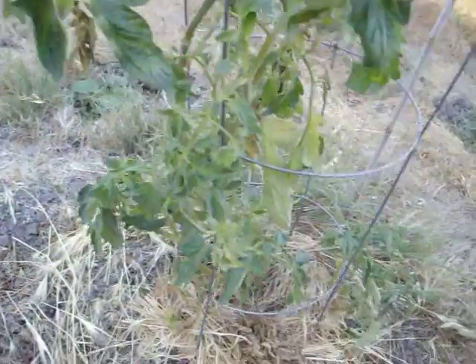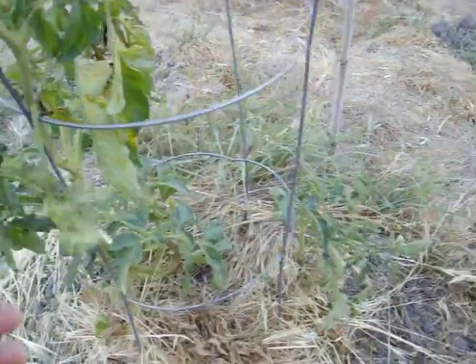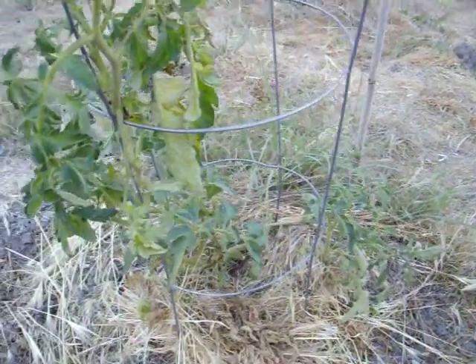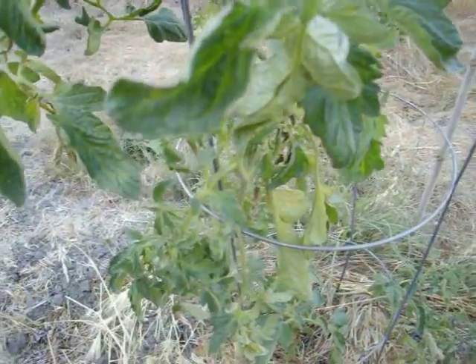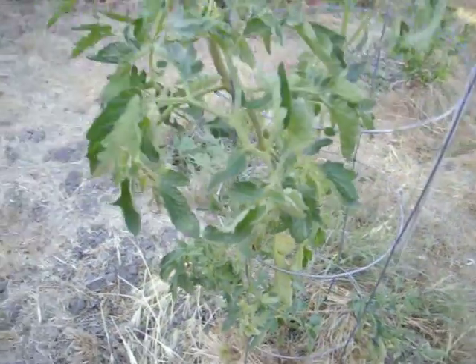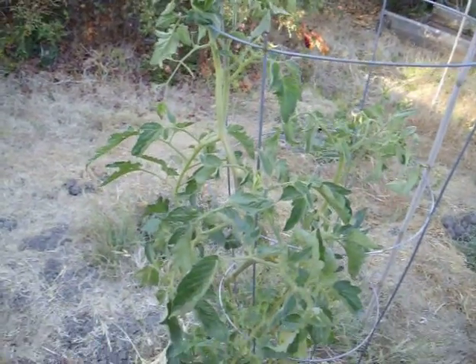So I think this was not a good project, but it's the only one that survived the winter, which is why it's still here. All the other ones died that I had on the patio over the wintertime.